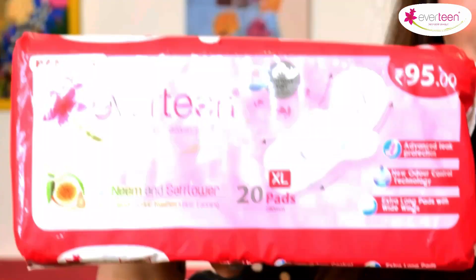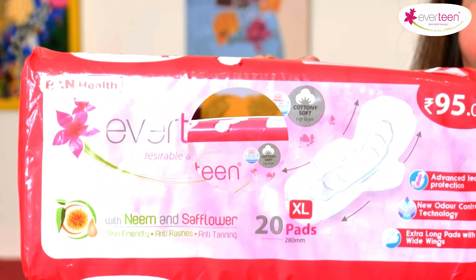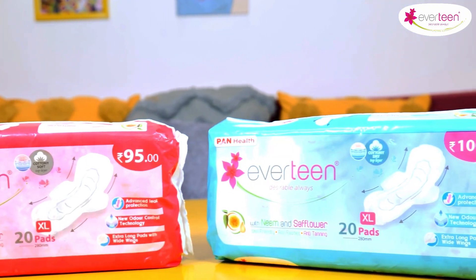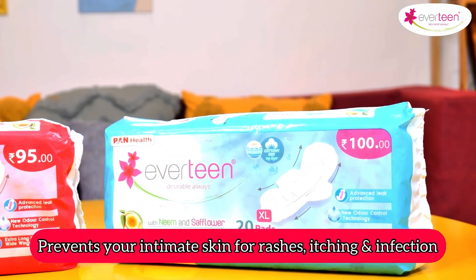I have an amazing solution for you, and that solution is Everteen's Neem & Saffron Sanitary Pad. Everteen's sanitary napkins are enriched with Neem & Saffron to give you maximum comfort and prevent your intimate skin from rashes, tanning, and irritation.